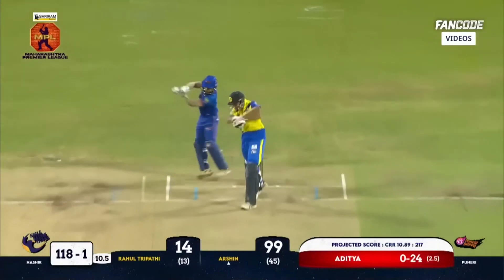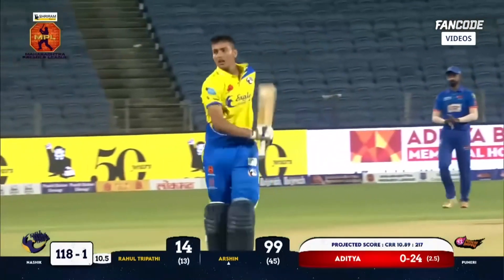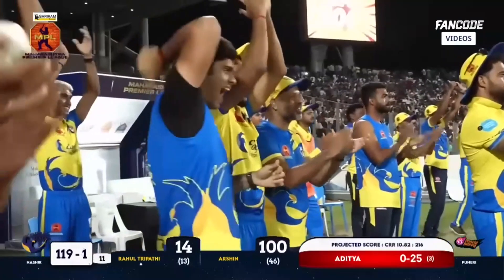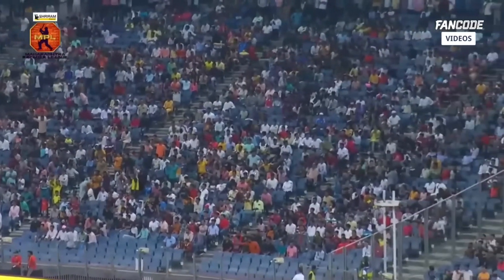There we go — one run and Arshin Kulkarni has done it! Arshin means the Almighty's grace, and the Almighty will be pleased. What a fabulous knock — it's the fastest century in the tournament for this young boy from Maharashtra. Take a bow, Arshin Kulkarni!